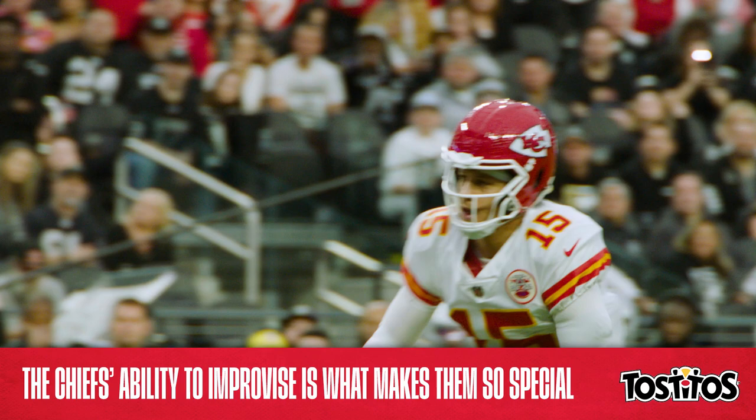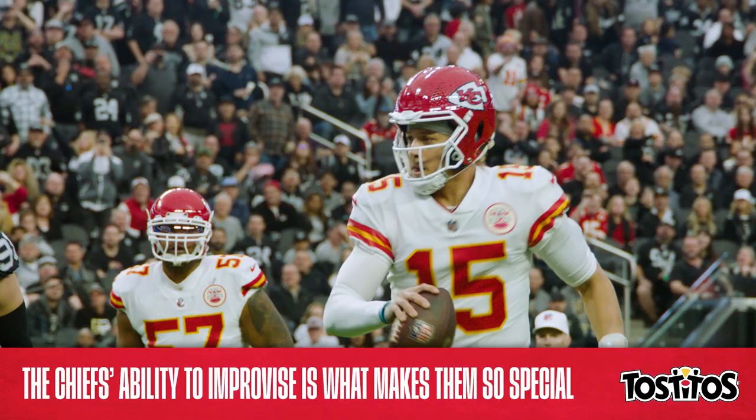It's all to say that every snap has a chance when Patrick Mahomes is at quarterback, no matter the circumstances. And with a 14-3 campaign now in the books, we'll hopefully see more of that trademark magic deep into the playoffs.